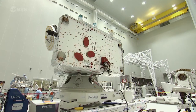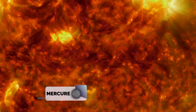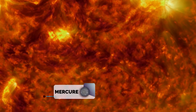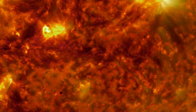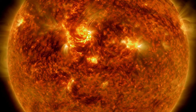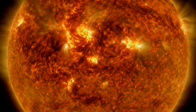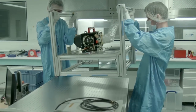L'envoi d'une telle mission présente des difficultés techniques majeures. La proximité du Soleil va soumettre la sonde et ses instruments à un niveau de radiation très élevé et à des températures oscillant entre moins 180 degrés côté nuit et plus 450 degrés côté jour. Ces conditions extrêmes vont nécessiter le développement de nouveaux concepts instrumentaux.